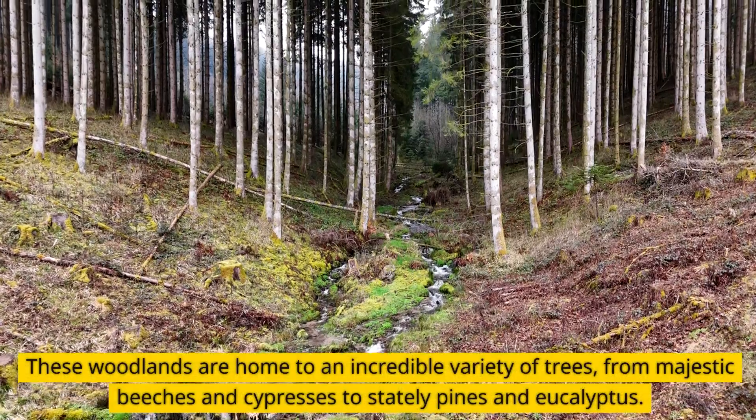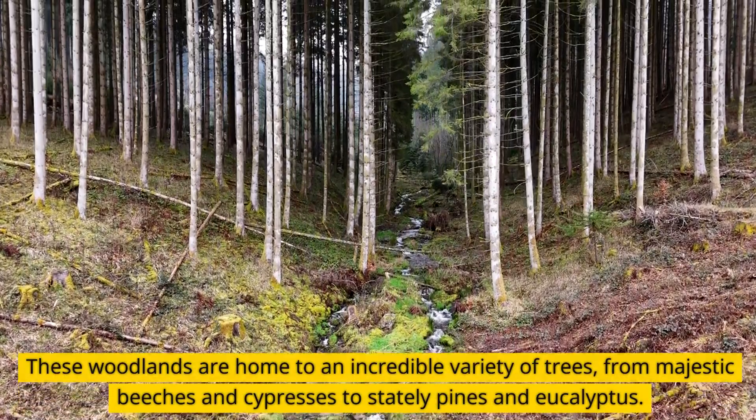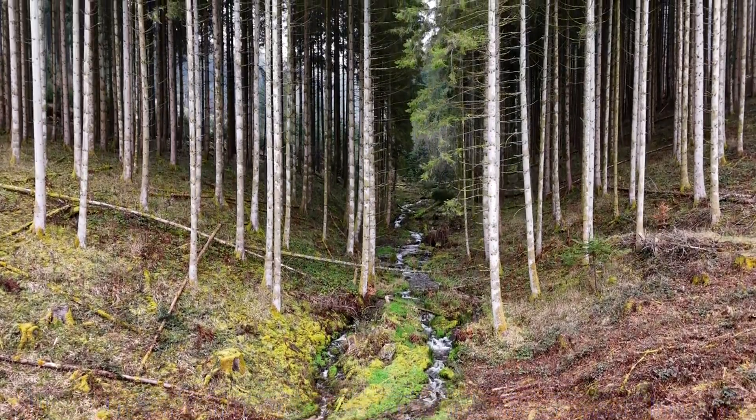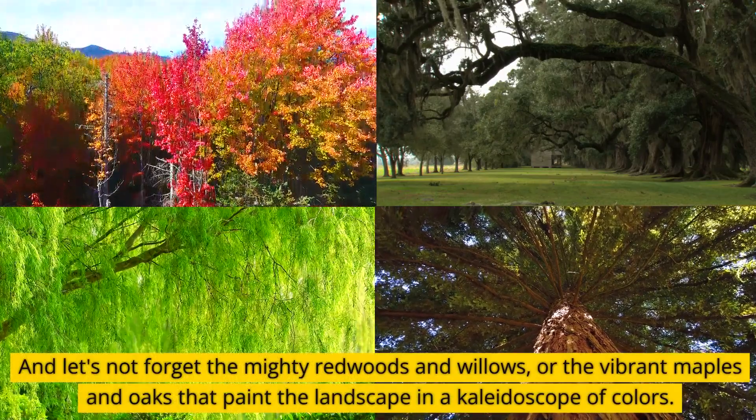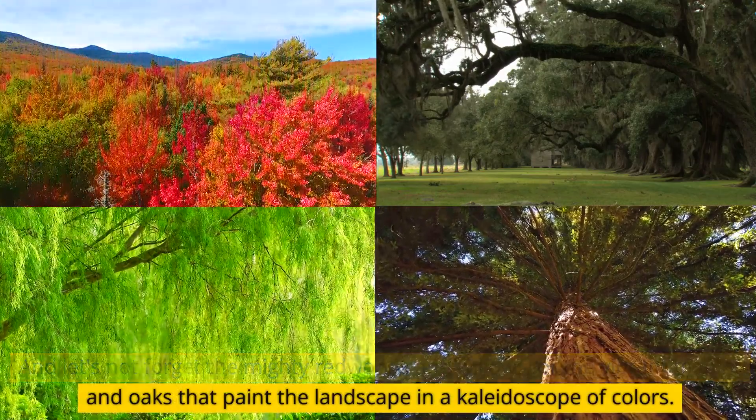These woodlands are home to an incredible variety of trees, from majestic beeches and cypresses to stately pines and eucalyptus. And let's not forget the mighty redwoods and willows, or the vibrant maples and oaks that paint the landscape in a kaleidoscope of colors.